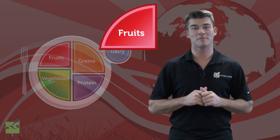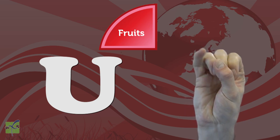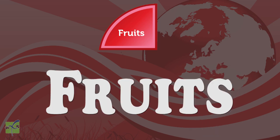Copy and repeat after me: F, R, U, I, T, S. Fruits. Nice job.